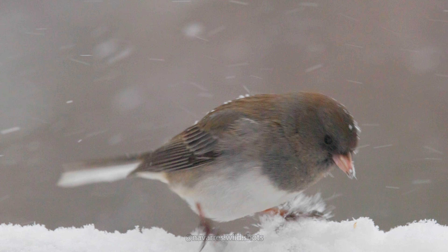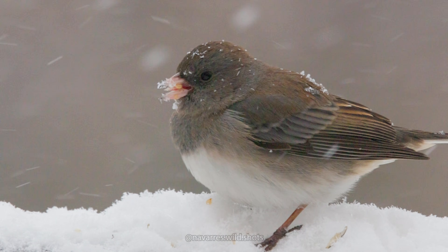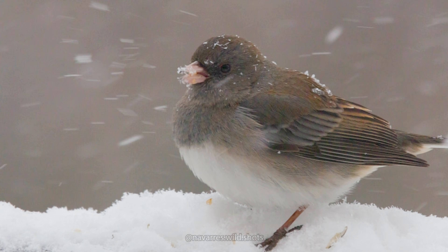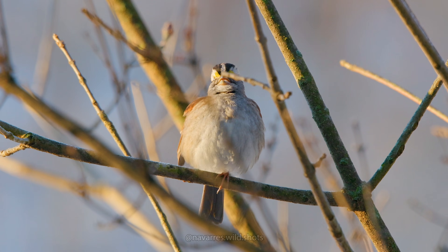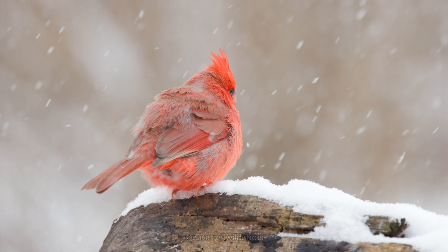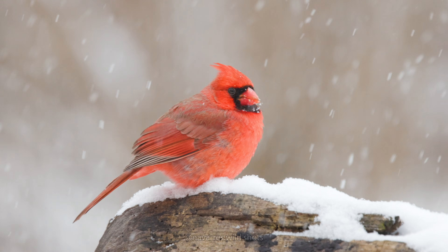So in review, birds can not only create more heat by having an exponentially higher heart rate than humans, but they can retain that heat with their contour feathers, down feathers, and their scaled feet. They can prevent their blood from cooling down with their counter-current heat exchange system, and they can increase the amount of air pockets in their feathers by puffing up. It may seem sad to see a bird outside on a cold day, but they were designed for this weather — and they used to be dinosaurs after all.